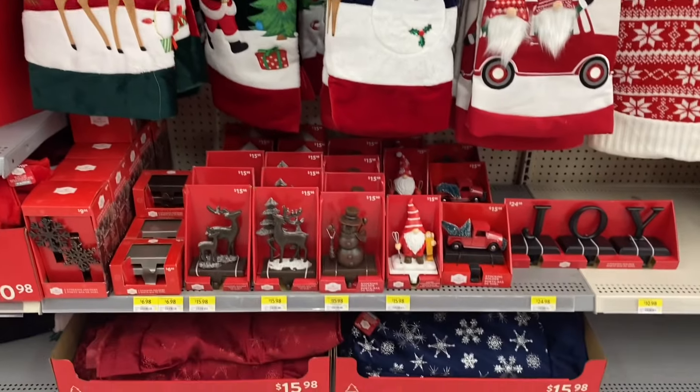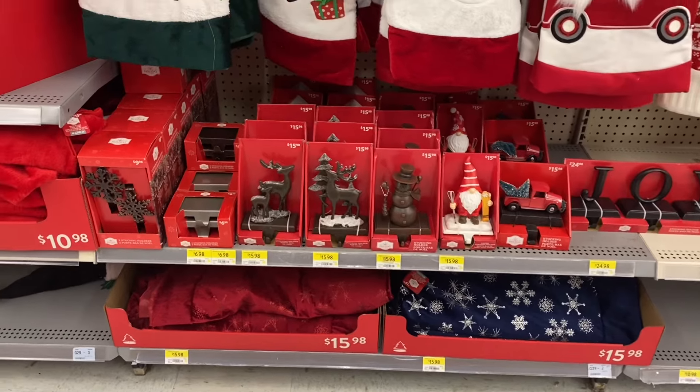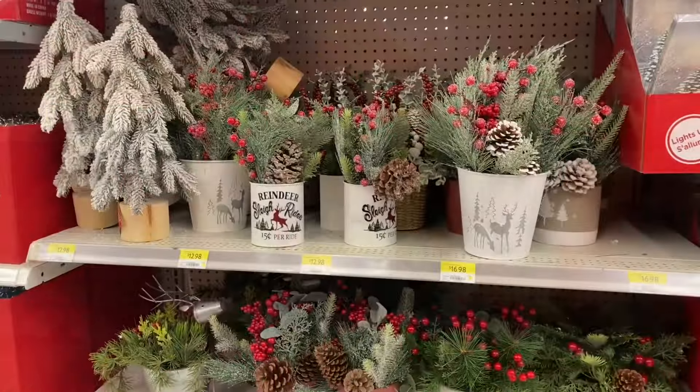Here's some of the tree skirts. There's the reindeer and the holders. Love the gnome with the skis, the truck, the snowman, the reindeer. Snowflakes. And here's some of the hats and trees.